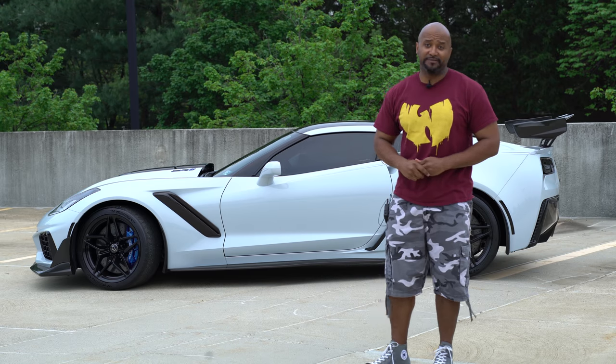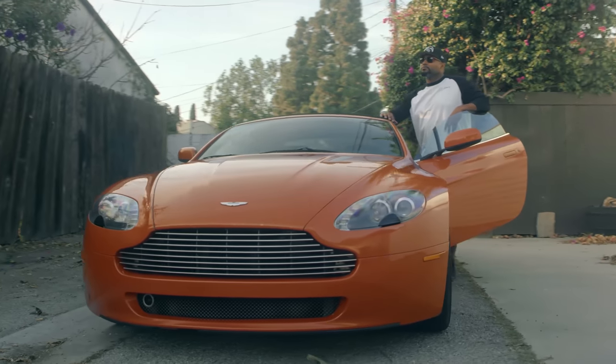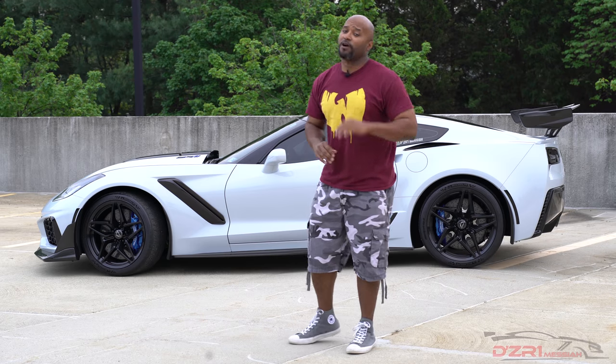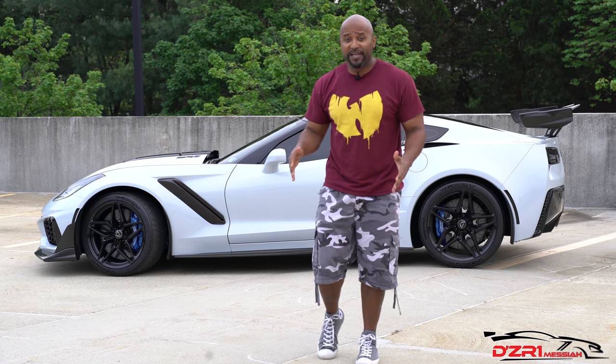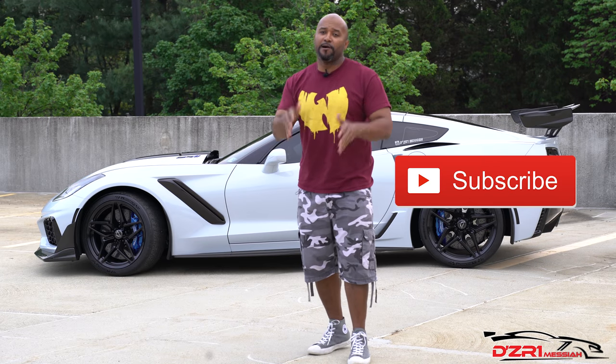What's going on YouTube, it's your boy D back with you once again for another video. Today we talk about the five must-have accessories for your C7 Corvette. If this is your first time to the channel, welcome and thank you for smashing that play button. If you like the content, go ahead and smash that like button and subscribe to join the family. For my longtime family members, welcome back and thank you for your support.